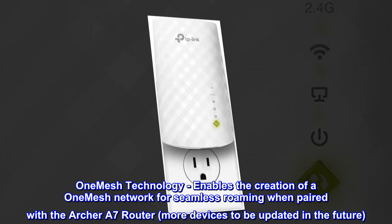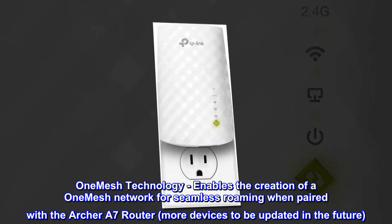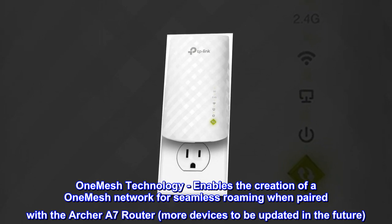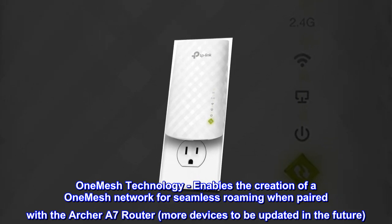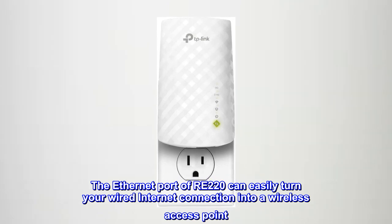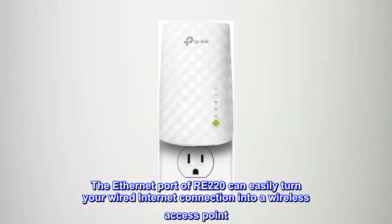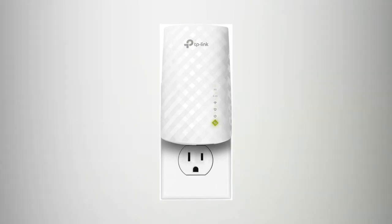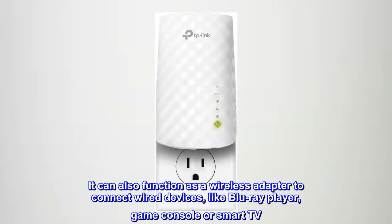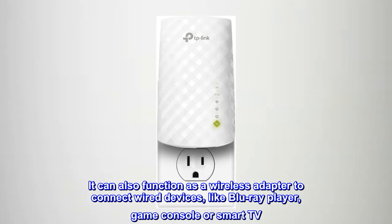OneMesh technology enables the creation of a OneMesh network for seamless roaming when paired with the Archer A7 router, with more devices to be updated in the future. The ethernet port of the RE220 can easily turn your wired internet connection into a wireless access point. It can also function as a wireless adapter to connect wired devices like a Blu-ray player, game console, or smart TV.